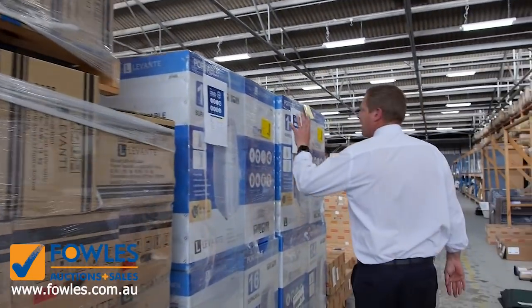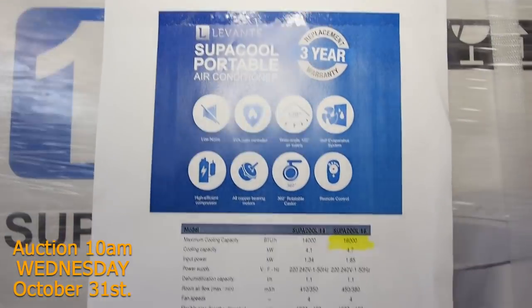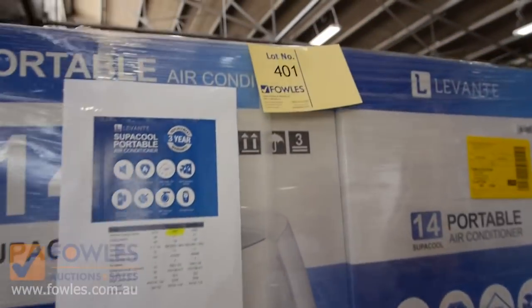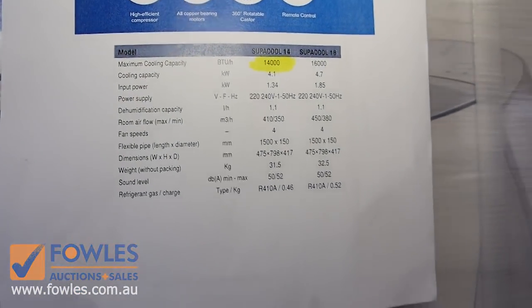And then these portable units will be good for the upcoming hot weather. I think they'll be about the mid-$300 mark, and they're 4.1 kilowatt cooling, so really nice units here.